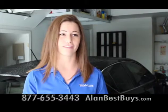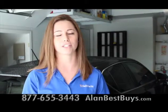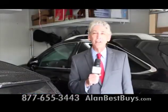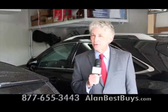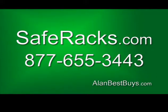If you're not the handiest person and want it done quick and easy, you can call and book an appointment — your installer can put in your racks in just one day. Safe Racks has installers nationwide in 25 major cities. Each rack can be installed in about 30 to 45 minutes. Call 877-655-3443 or order online at saferacks.com.